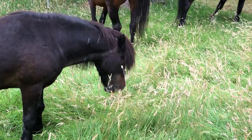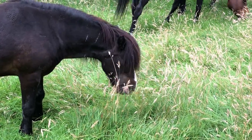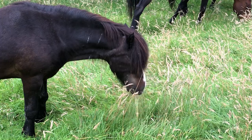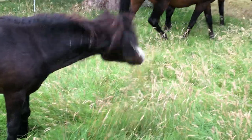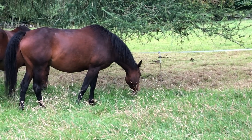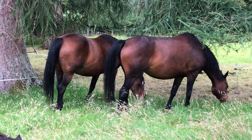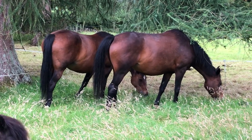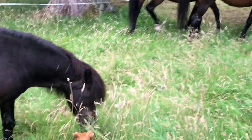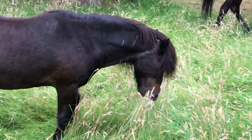He loves the grass heads and he'll go along and eat all the grains. There's Grasshopper, who likes going down and getting the succulent green at the bottom, and Ishka likes a combination of the grass heads and the succulent green. Marco Polo goes around and just eats the grass heads.